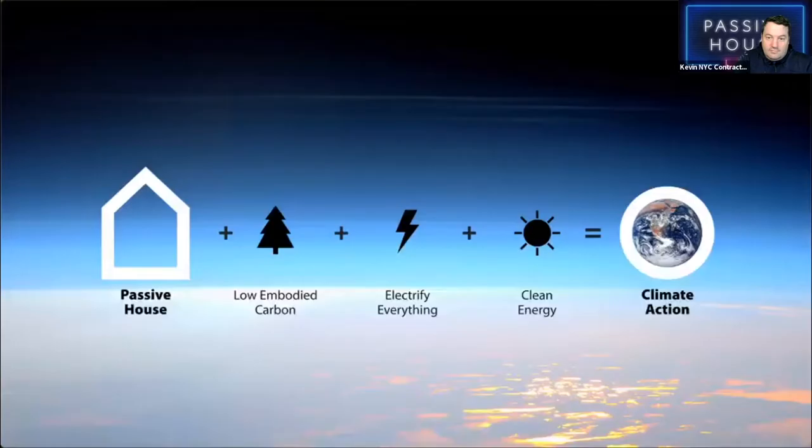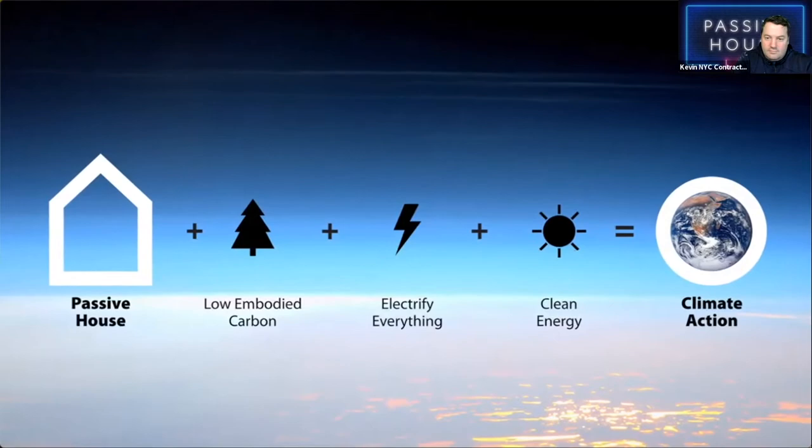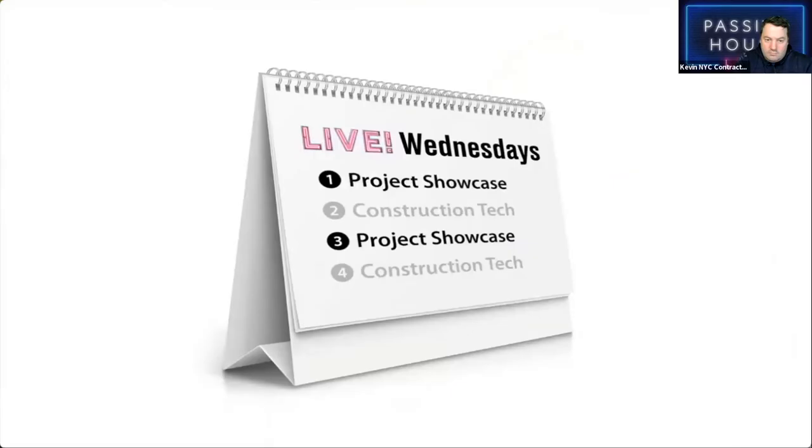Welcome to Passive House Accelerator Live, where we explore how to create healthy buildings that slash greenhouse gas emissions and make us more resilient to the impacts of climate change. We'll dive into how Passive House design principles are applied in the real world and how these buildings improve the lives of the people who live, work, and play in them. On the first and third Wednesday of the month we'll feature the Project Showcase edition, and on the second and fourth Wednesdays the Construction Tech edition.